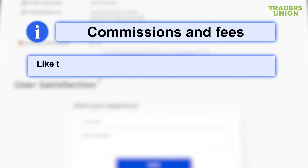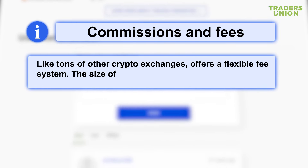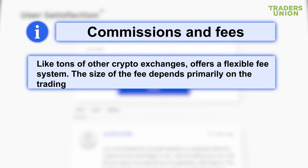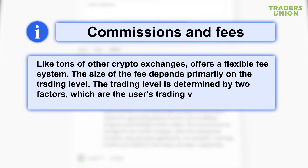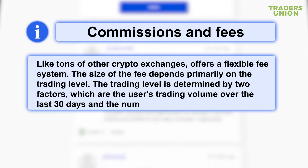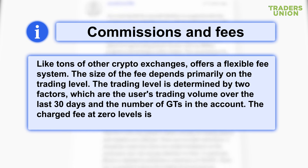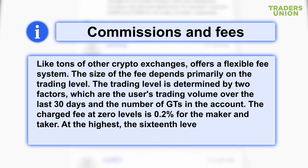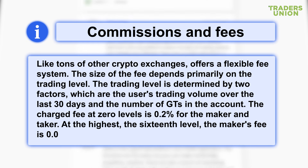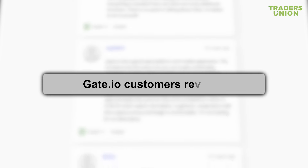Commissions and fees: like many other crypto exchanges, Gate.io offers a flexible fee system. The size of the fee depends primarily on the trading level, which is determined by two factors: the user's trading volume over the last 30 days and the number of GTs in the account. The charged fee at zero level is 0.2% for the maker and taker. At the highest, the 16th level, the maker's fee is 0.055% and the taker's commission charge is 0.065%.